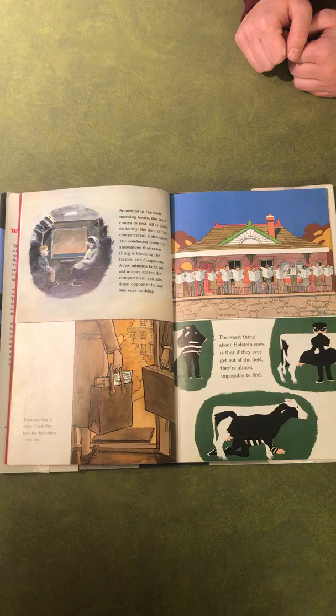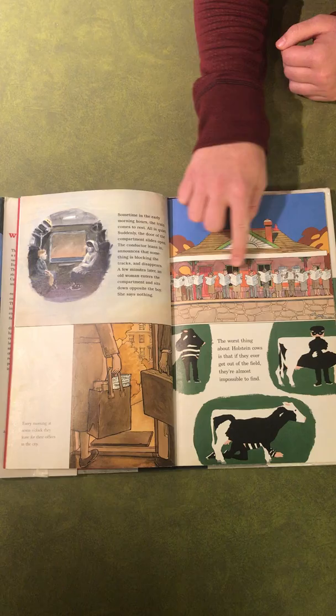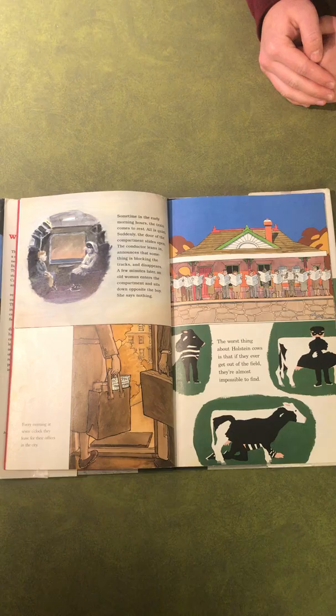An item you see throughout the book is newspapers. Newspapers are shown on the top right image. On the bottom left you can see a newspaper as well. It's a different color and bold in the image.